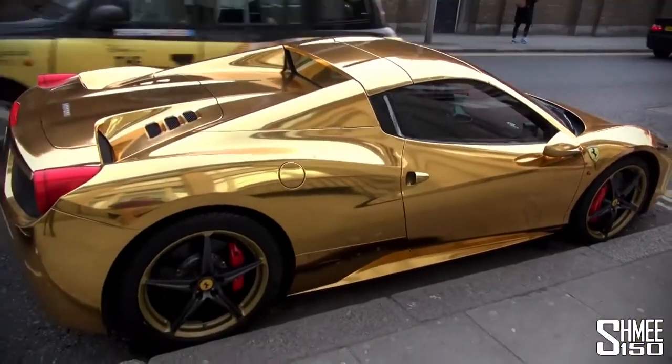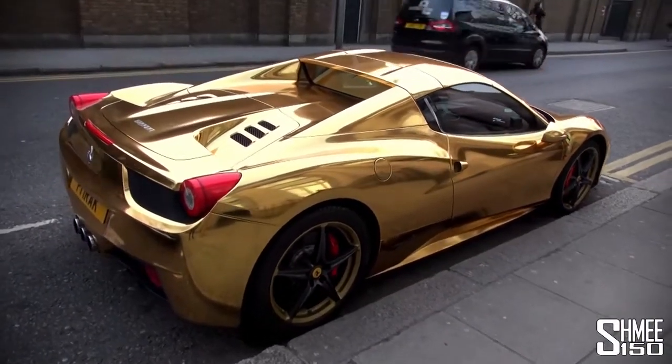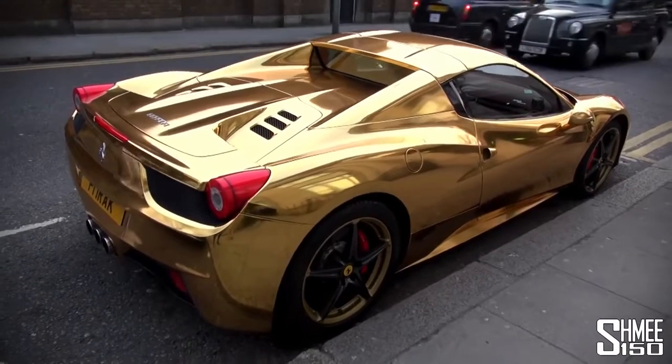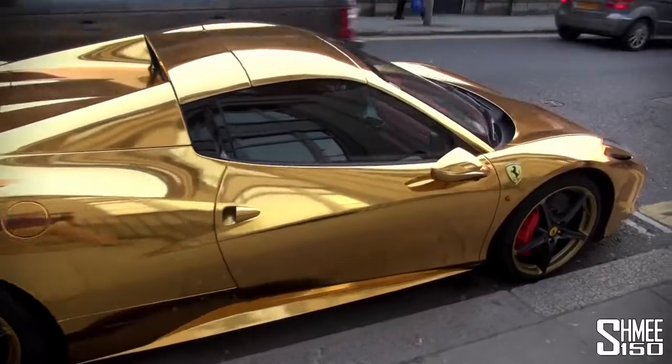Even the wheels to match — gold painted round the outsides. So, golden Ferrari — what do we think? Would you do this to yours?